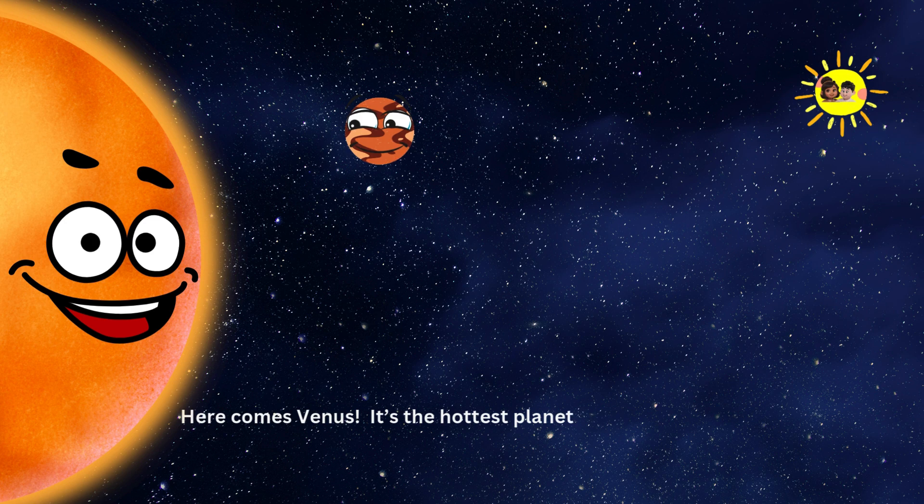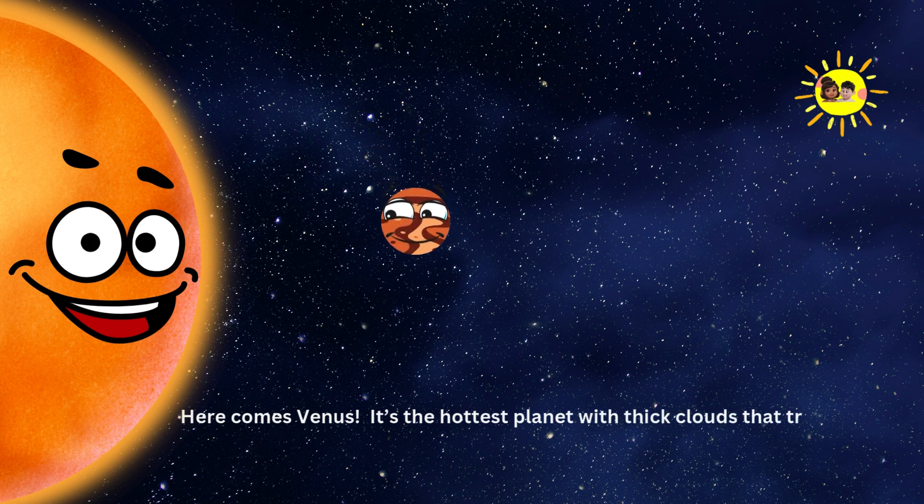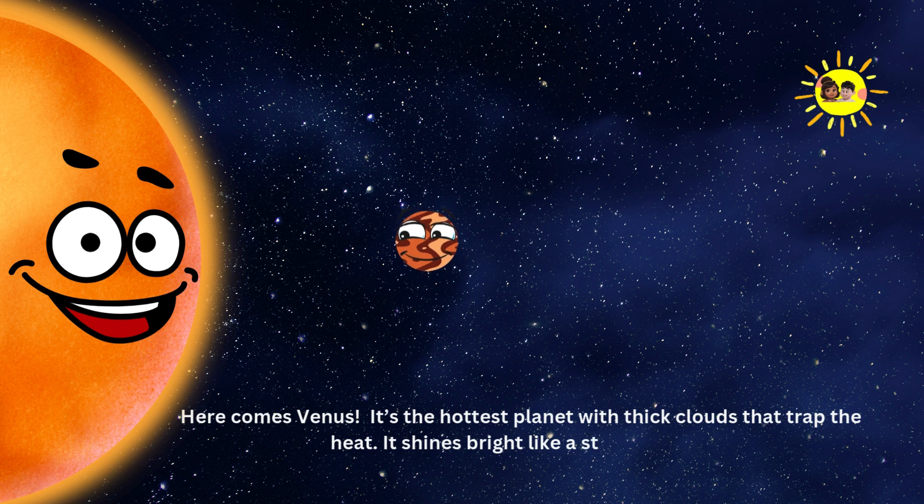Venus. Here comes Venus. It's the hottest planet with thick clouds that trap the heat. It shines bright like a star in the sky.